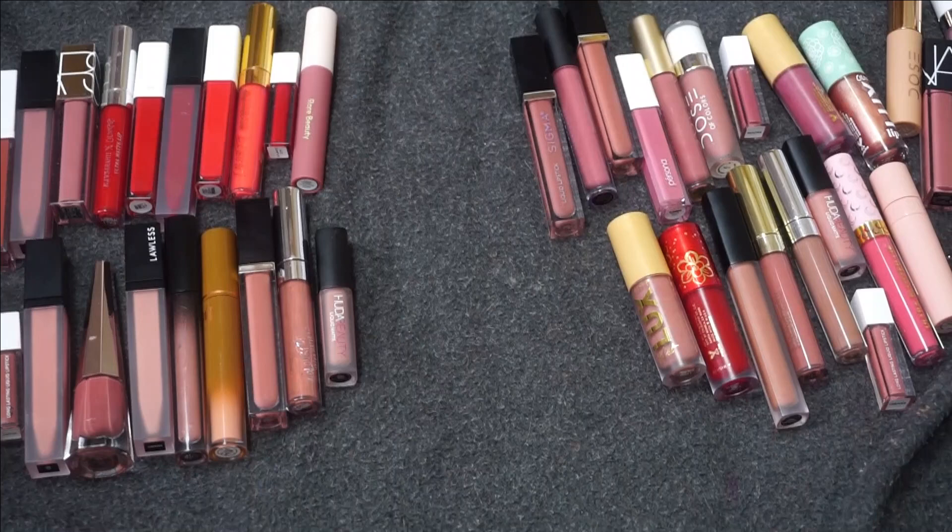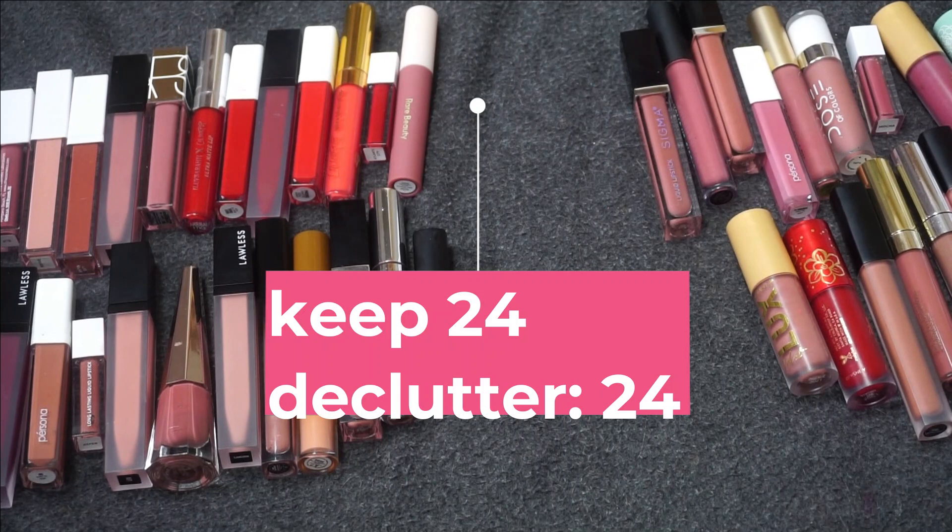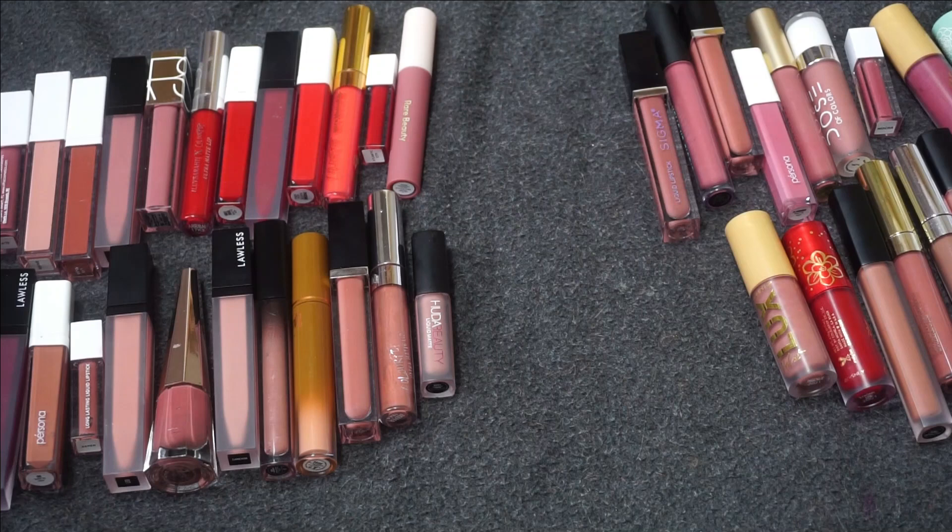That's everything — let me pull them out and see how I did. Here are the final totals. I have shocked myself: I am keeping 24 and I am decluttering 24. Half of my collection! I feel incredibly proud about this. I'm very happy — this is what I wanted to do, this is what I set out to do, and I feel good about it. So I'm decluttering half of my liquid lipsticks.